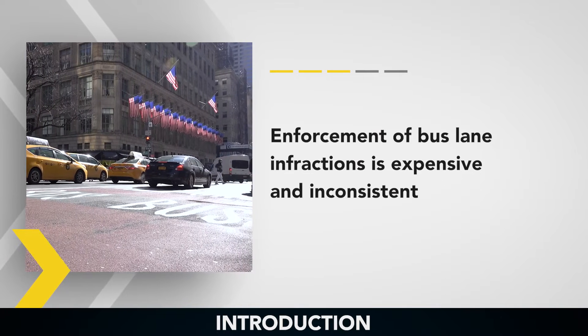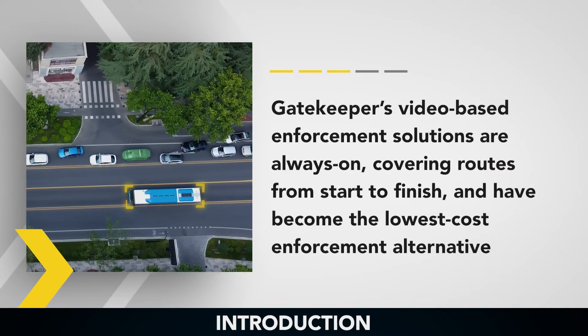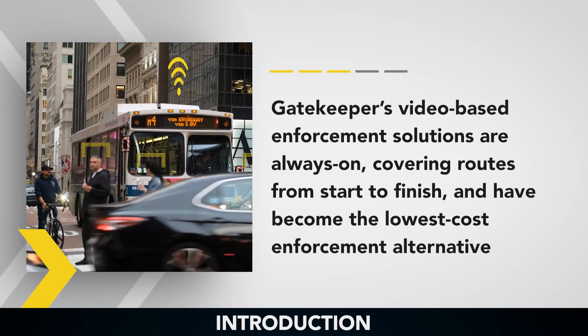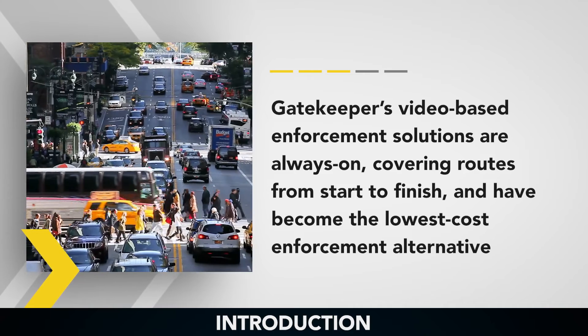Enforcement of bus lane infractions is expensive and inconsistent. Gatekeeper's video-based enforcement solutions are always on, covering routes from start to finish, and have become the lowest cost enforcement alternative.